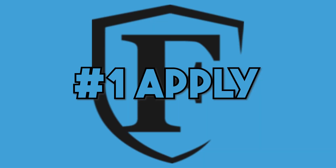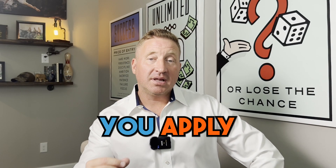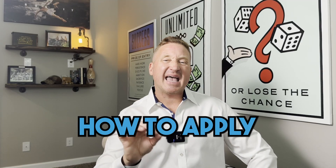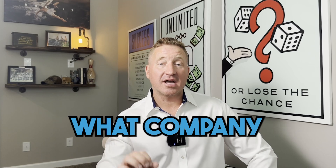Number one: apply. I've said this in most of my videos — you apply for life insurance. Just like you apply for a credit card and the bank tells you what you qualify for, you apply for life insurance. The life insurance company reviews your application and then makes you an offer based on certain underwriting factors. The key is how to apply and to what company.